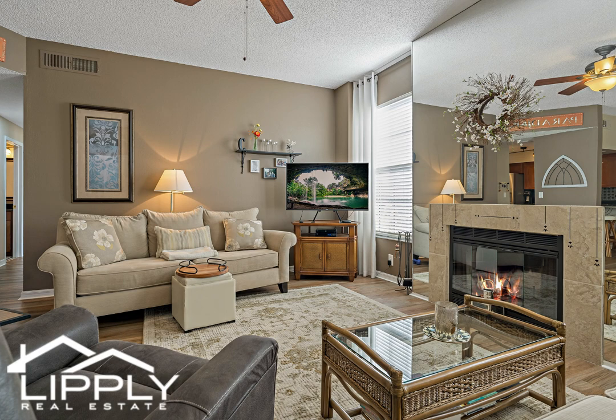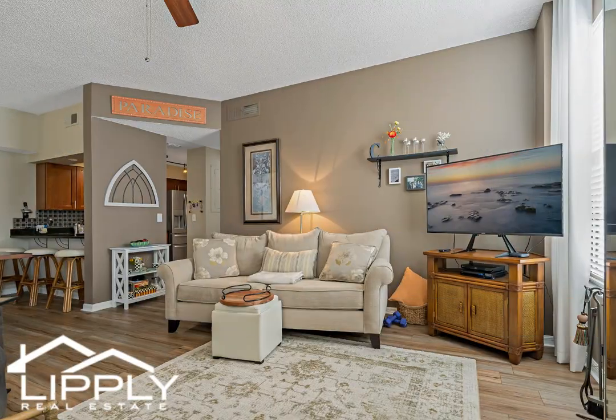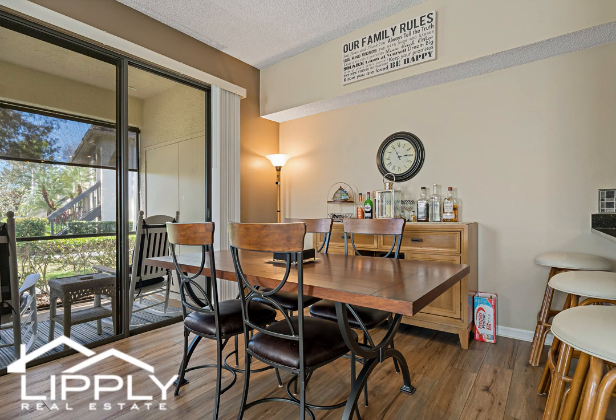Step inside to discover a bright and airy living space that includes newer vinyl plank flooring installed in 2022. The kitchen boasts gorgeous newer stainless steel appliances, granite countertops, ample cabinet space, and a convenient and large counter bar.